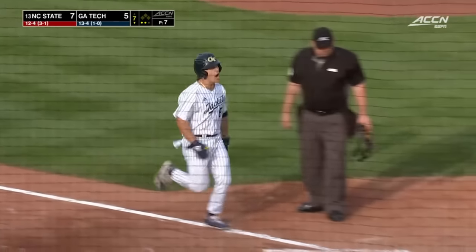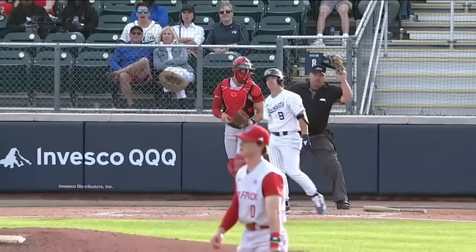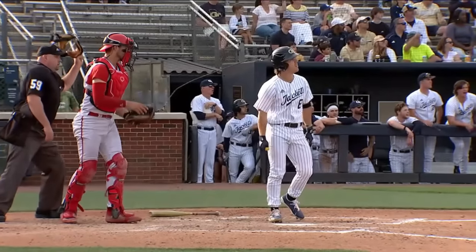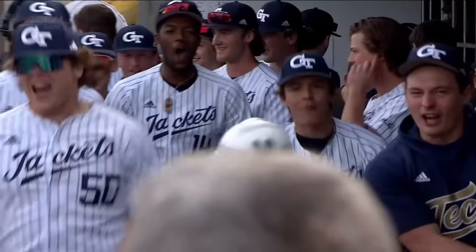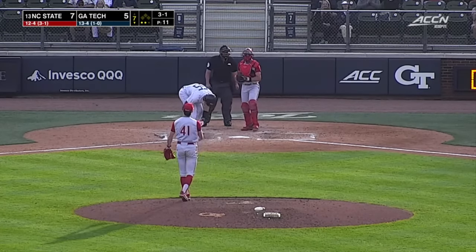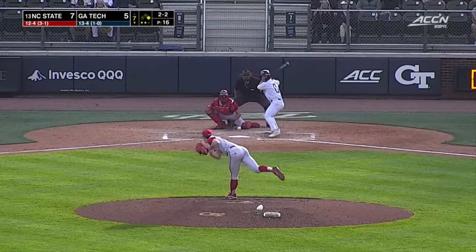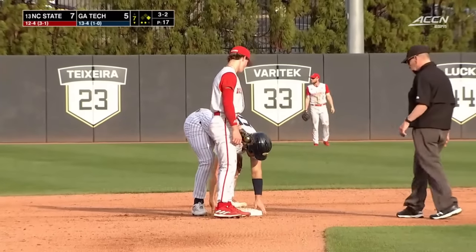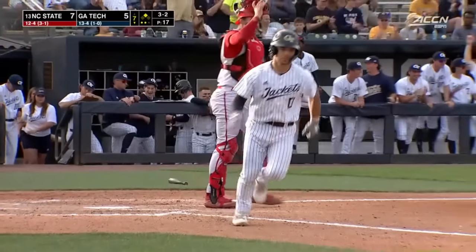2-1 count, he goes with that firm fastball in the middle of the plate. Velocity is never going to be a problem for Drew Burris — lightning quick hands. Gets all of this one to dead center. That ball was crushed and he got a chance to watch it. These Georgia Tech fans are fired up — first home run given up. And ball four. Now it gets interesting, tying run comes to the plate. Back-to-back walks after the home run.